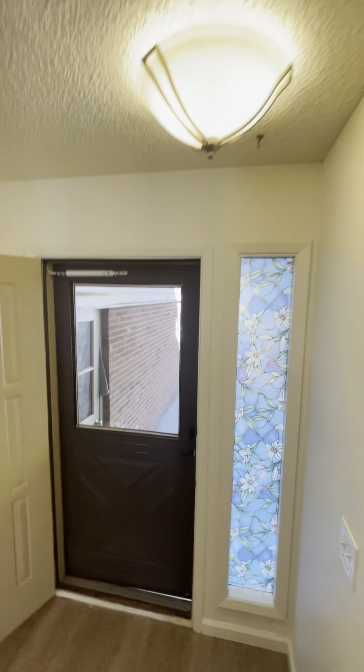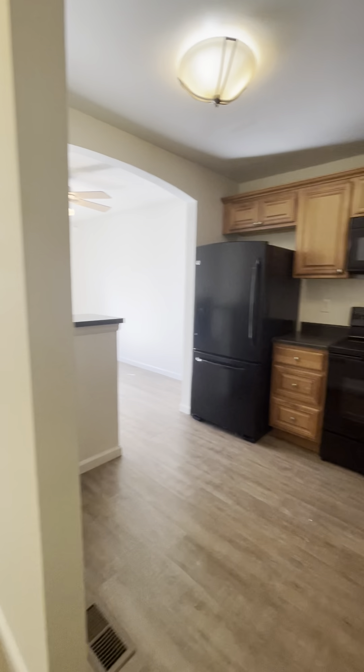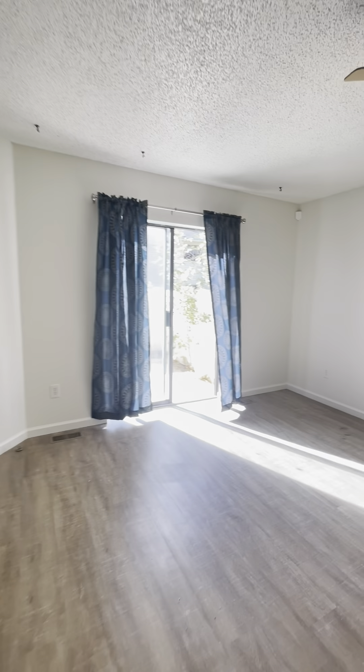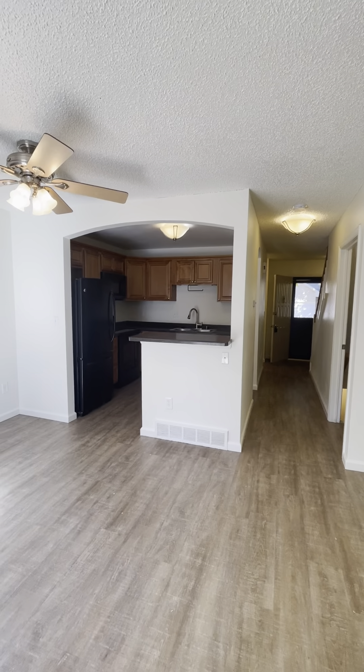Let's take one more walk through the main living space here in the kitchen area. Fireplace living room. Thanks for watching.